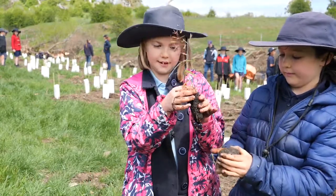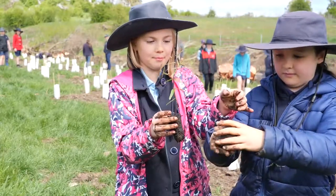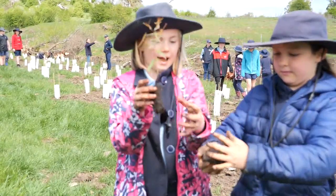You put it in the tree so you can't see any of the roots or the pot mix in a hole, and then you put the mud and the soil around it.